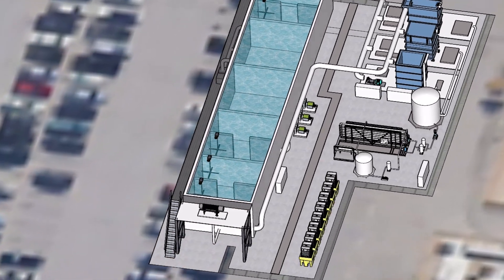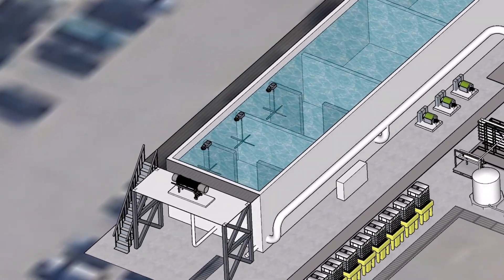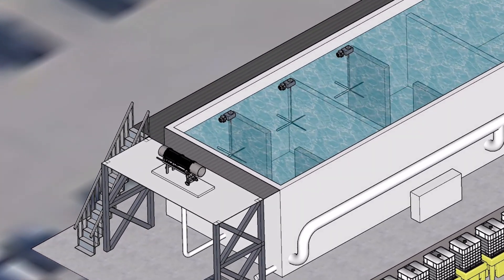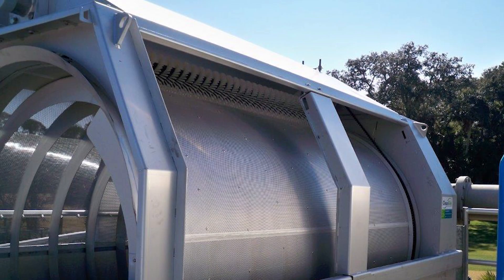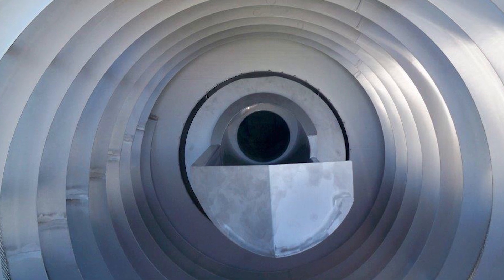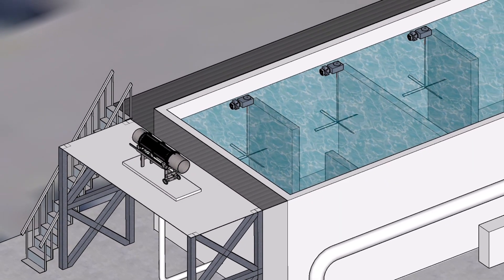The MBR pilot facility will use the effluent from primary sedimentation as its source of water. The first step in the advanced purification process will be fine screening — to protect downstream mechanical equipment by the removal of any materials greater than two millimeters in size that might be carried over from primary sedimentation.